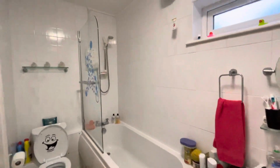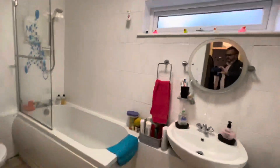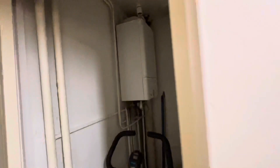The bathroom has a white suite, fully tiled around the bath. There are lots of cupboards down here, and in one of them you've got a modern Worcester boiler.